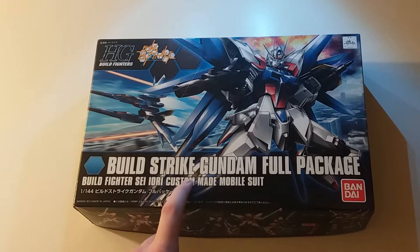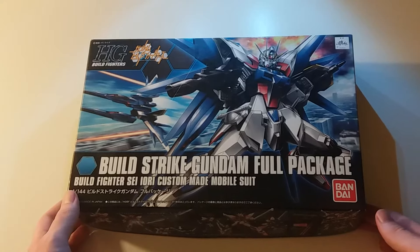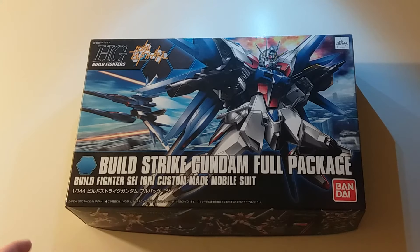I got the BillStrike Gundam full package model kit. While in Japan for a holiday, I wanted obviously a memento of my time there — a little souvenir. Some of the things I was more interested in were very expensive, so I wanted to find a nice price point, something not too expensive that would look good.